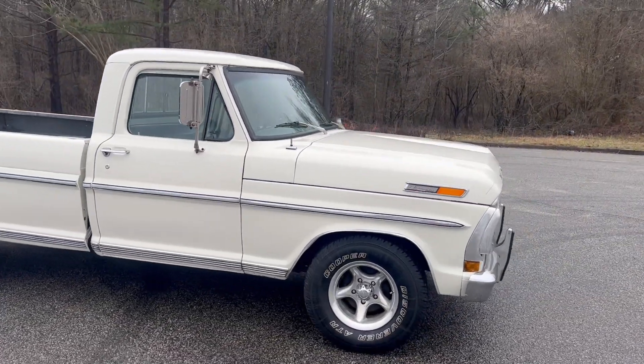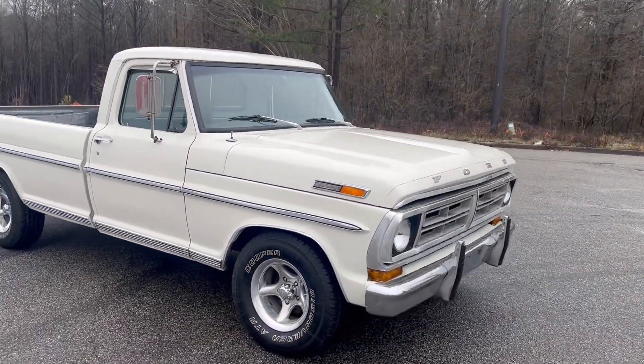The truck drives great. We're gonna go ahead and finish this walk around, get to the inside, and do a quick test drive.